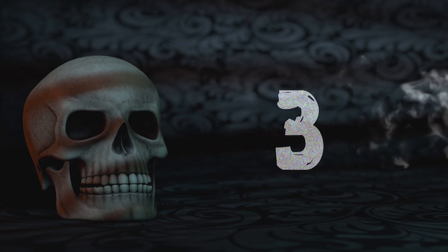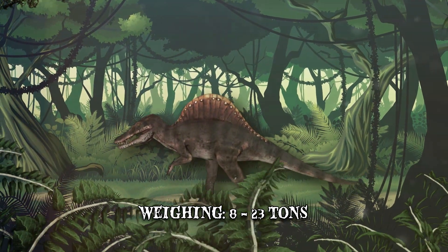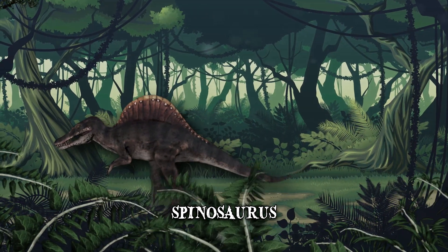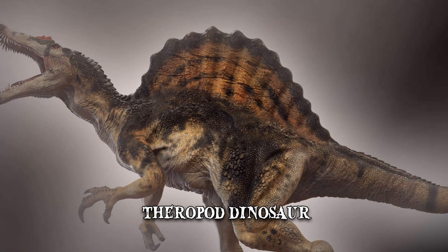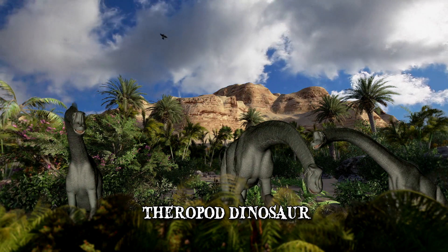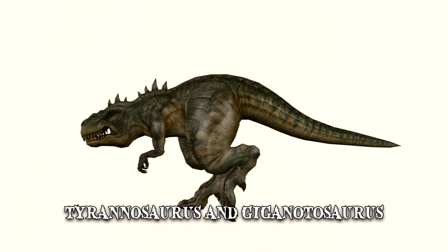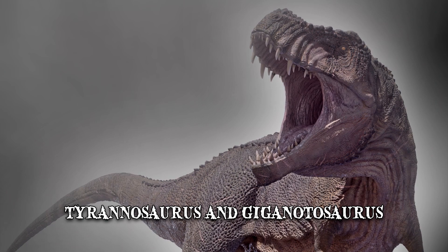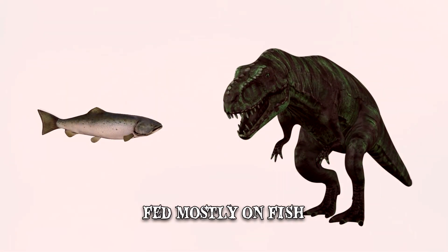Number 3: Spinosaurus. With a length of 40 to 60 feet and weighing between 8 and 23 tons, the Spinosaurus is the most promising contender for the title of Earth's largest land carnivore ever. It was a theropod dinosaur, belonging to an order of prehistoric predatory giants alongside the Tyrannosaurus and the Giganotosaurus. Yet the Spinosaurus didn't really resemble its fellow theropods — it looked more like a cross between a crocodile and a T-Rex and fed mostly on fish.